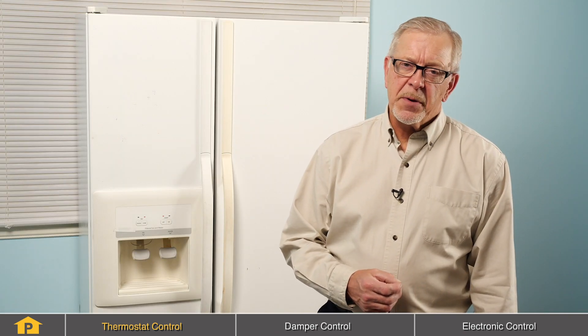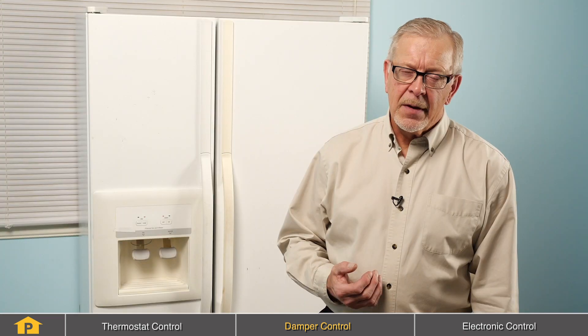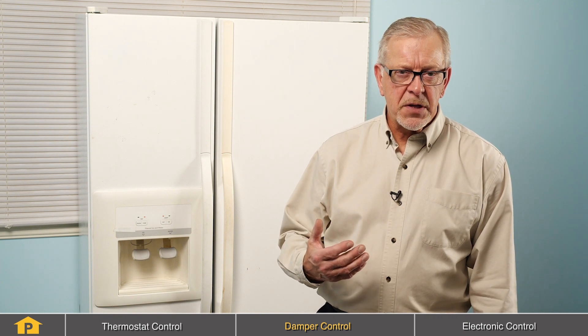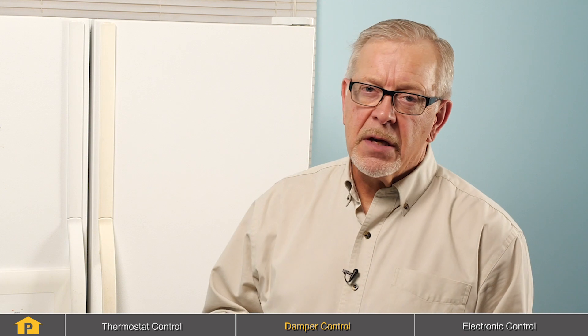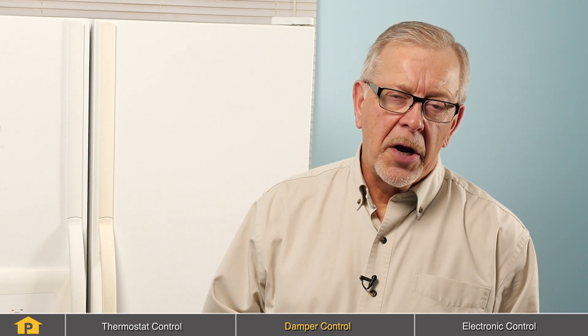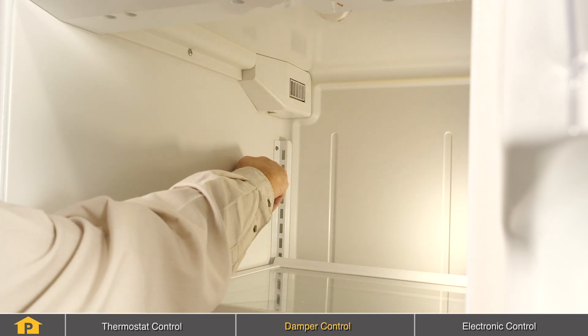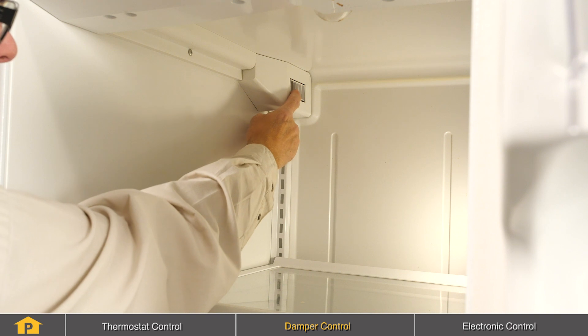Another reason why you may be experiencing freezing temperatures in your fresh food section could be related to the damper control. Most modern refrigerators use an auto-damper to control how much air comes into the fresh food section from the freezer. Normally about 20% will enter the fresh food section, but if the damper sticks in an open position, you may get more air entering the fresh food and the temperature will drop dramatically. The damper control is typically located in the top section of a side-by-side or in the midsection on a top-mount refrigerator, and it will either be a flapper-type door or a slide gate to regulate how much air actually comes into the fresh food.